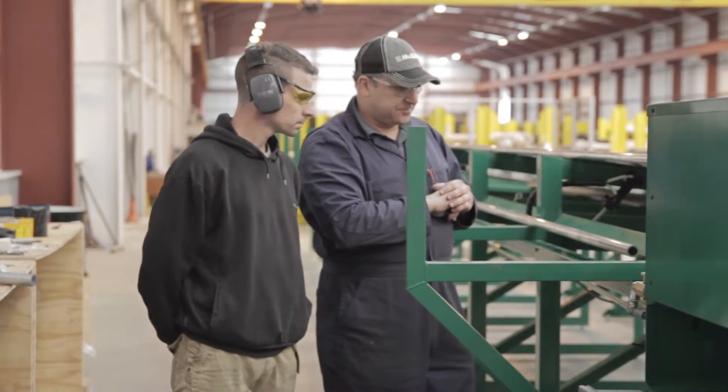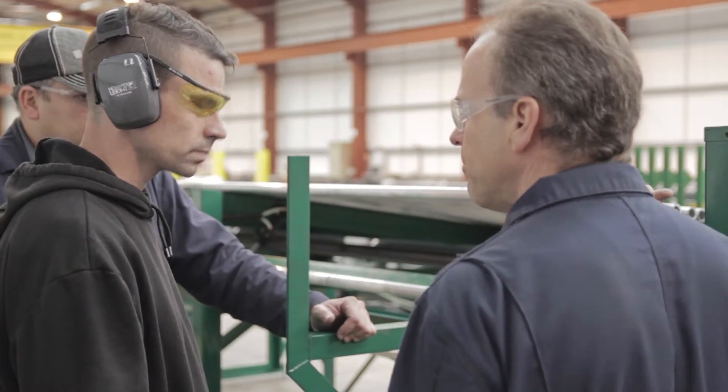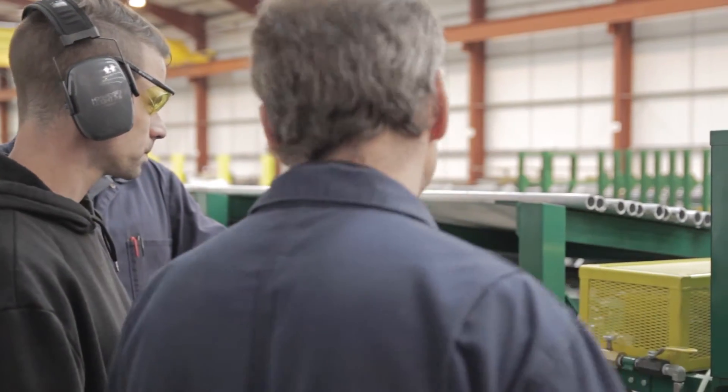McElroy's technicians spent several weeks in England for the installation of the machines and hands-on operator training for 10 of Salem's employees. Great machines require great operators and the good news is these skills can be taught. The training process is straightforward so the operators can go straight into production after the training is complete.